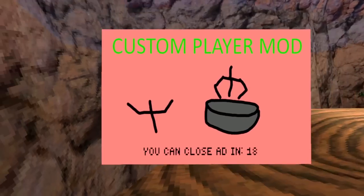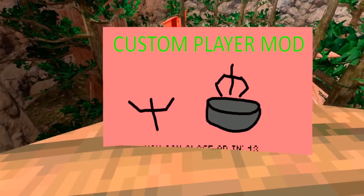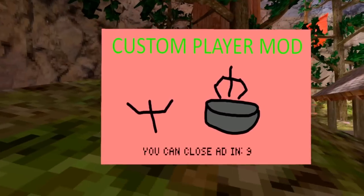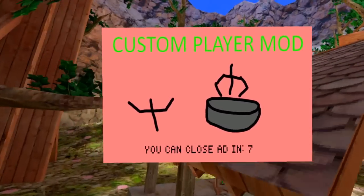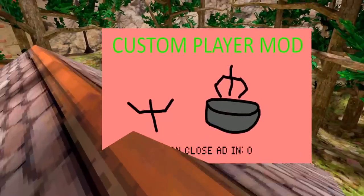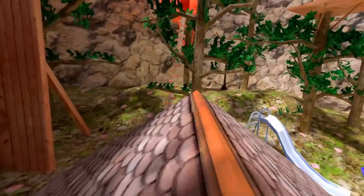This is an extremely weird mod. It really is. Oh god, not another one already. Custom player mod. You can close the ad. This is a long one. Imagine if this was something that happened in VR — you just always kept getting ads. I hope it doesn't hit that point ever. I don't see why this mod exists. It has zero purpose.